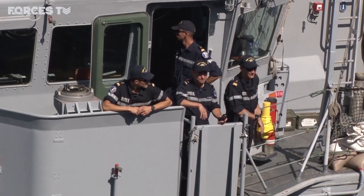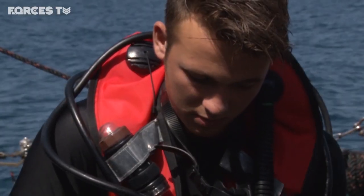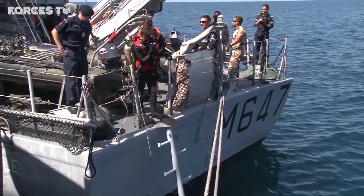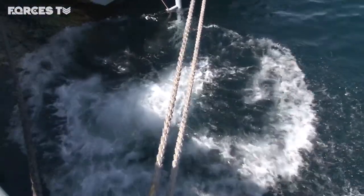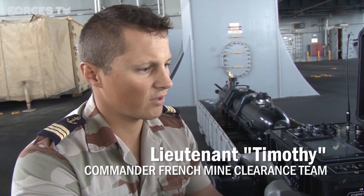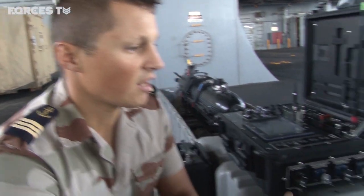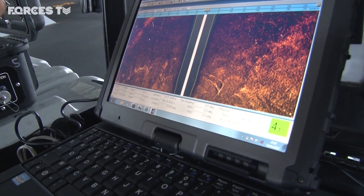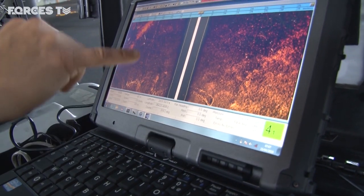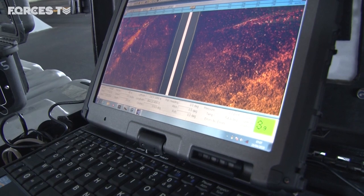The French Navy has its minehunter Legler here. On board are teams of divers trained in finding underwater mines and its own unmanned mine detector. On the screen you can see the sonar picture from the UUV — each object on the seabed can be classified by sonar specialists.